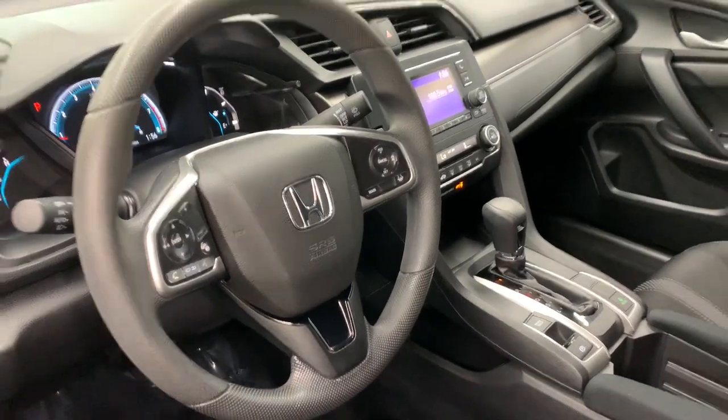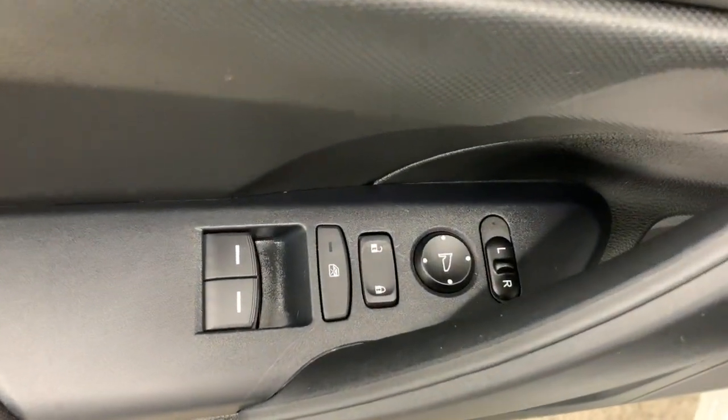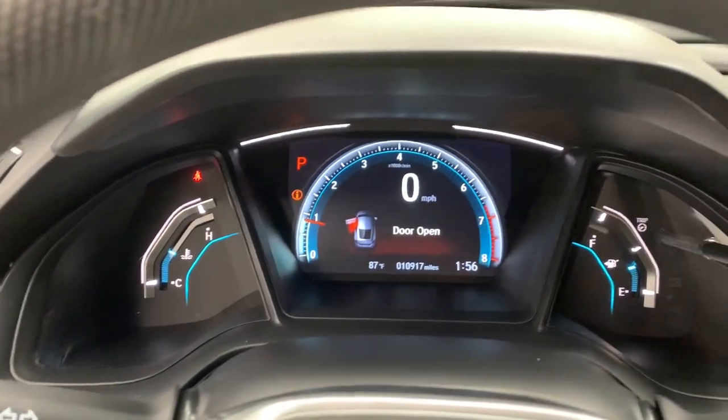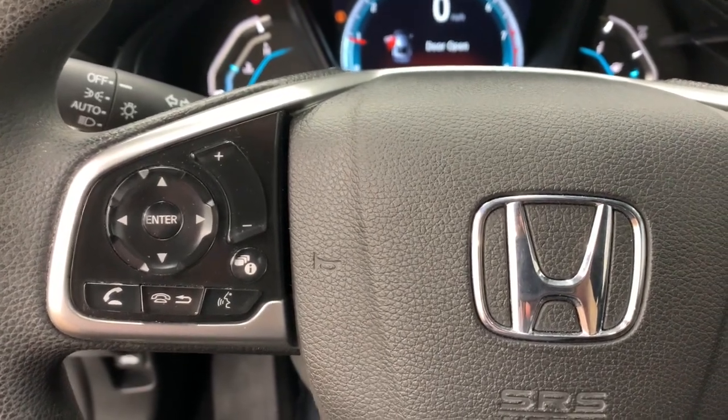The following are some of this vehicle's highlighted options: keyless entry, backup camera, lane keeping assist, adaptive cruise control, steering wheel audio controls, aluminum wheels, Bluetooth connection, stability control, traction control, intermittent wipers.